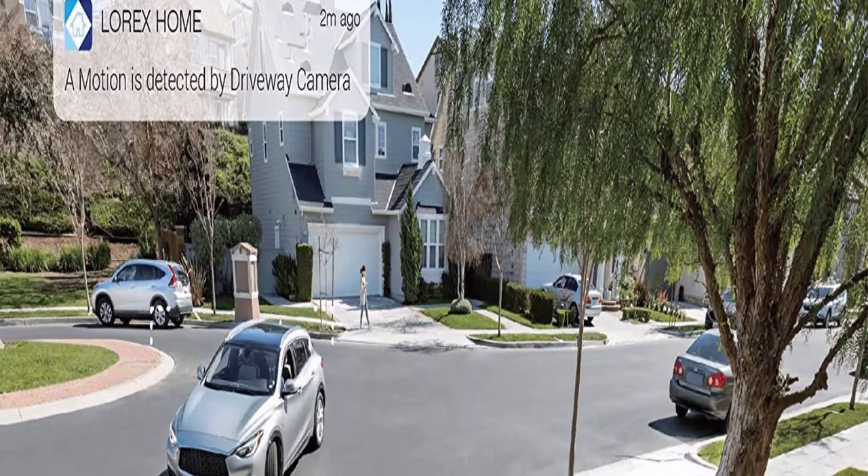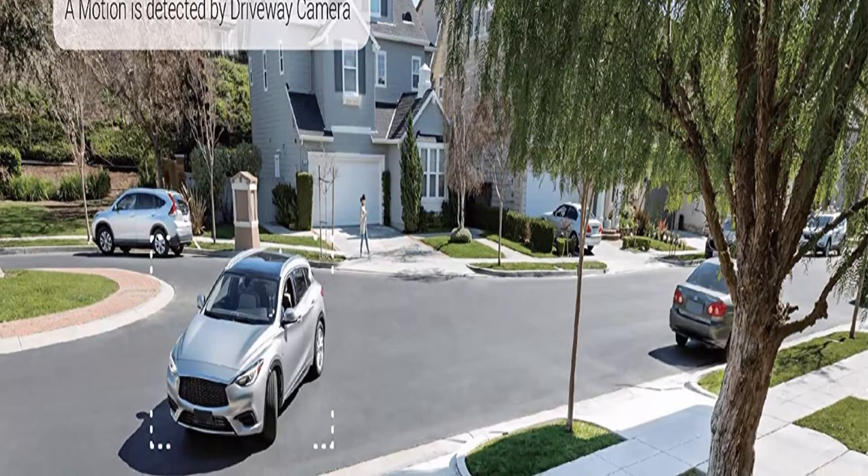Advanced Motion Detection: each camera comes equipped with advanced motion detection. This system features Person and Vehicle Detection on 4 channels, which helps reduce unnecessary alerts and false alarms from moving branches or animals.